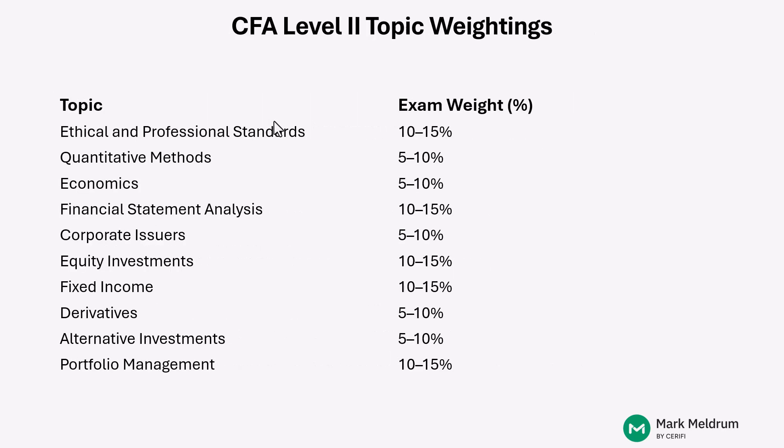The Level II exam has the same 10 topics as Level I, but the topic weightings fall into two categories. The higher-weighted range of 10 to 15% covers ethics, financial statement analysis, equity investments, fixed income, and portfolio management. The lower-weighted range of 5 to 10% covers quantitative methods, economics, corporate issuers, derivatives, and alternative investments.